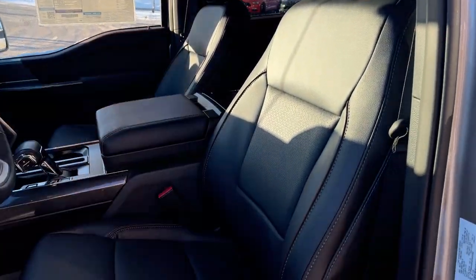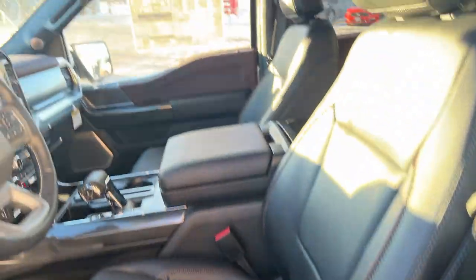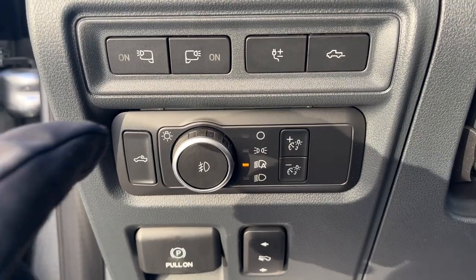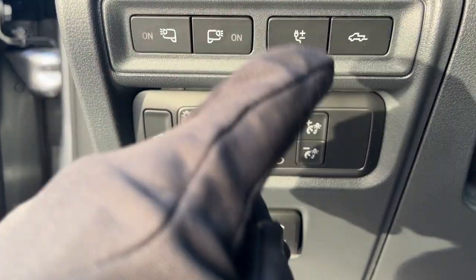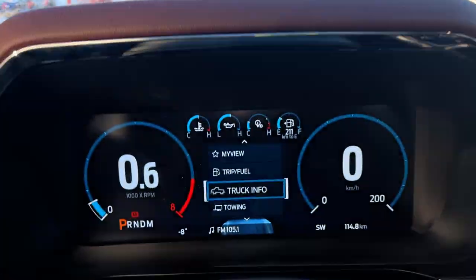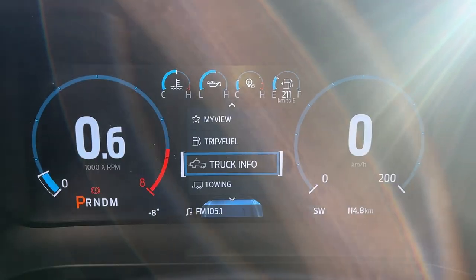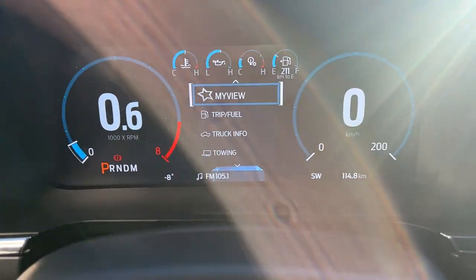Taking a look at the interior of this truck — really nice. You do get power driver and passenger seats. You also have automatic headlights and you can control the lights on the side mirrors, as well as power adjustable pedals. You've got your Pro Power and tailgate button and the bed lighting controls. Right behind the steering wheel you have a 12-inch digital display for your speedometer and RPM meter, and it's fully customizable — you can display whatever you like.